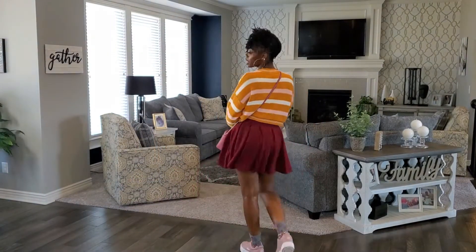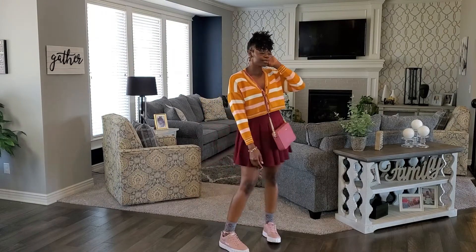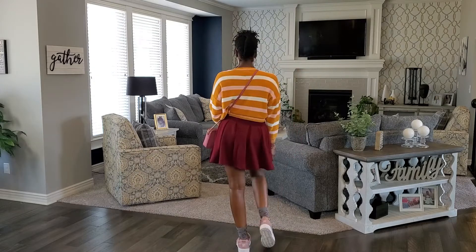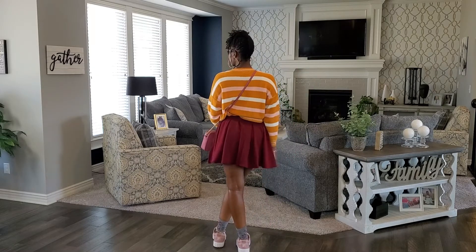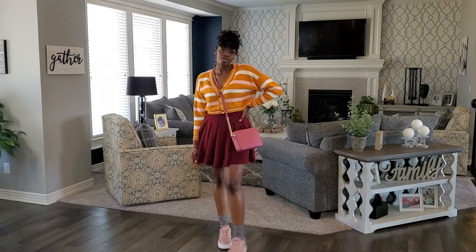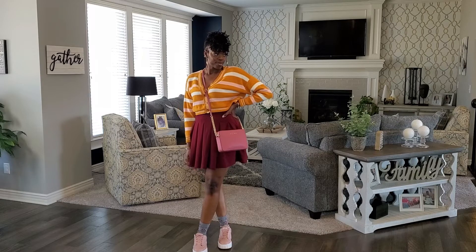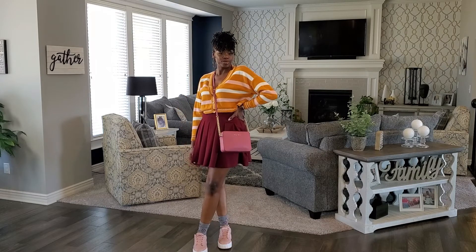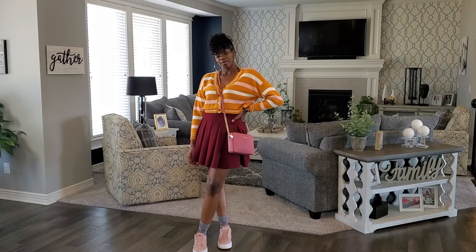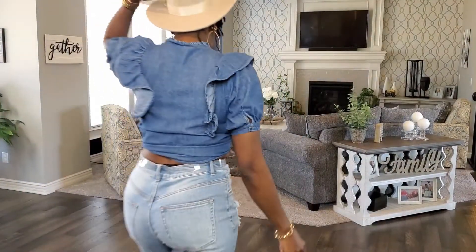In this next outfit, I'm wearing one of my favorite pieces — skater skirts. I love them year-round. I paired this one with a cropped sweater, sneakers, and socks. Since this was originally filmed for summer to fall and we are now in December, I would definitely wear this with tights and over the knee boots instead of the sneakers and socks, and then pair it with a long winter coat.